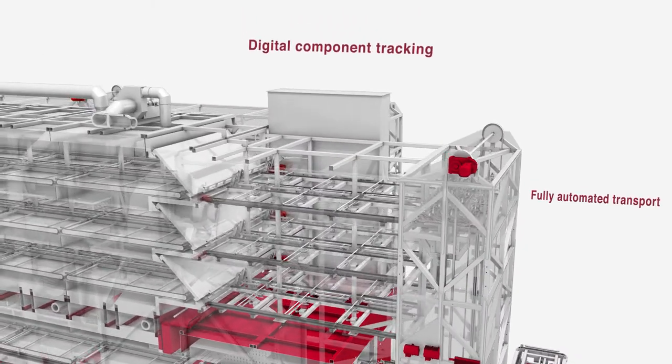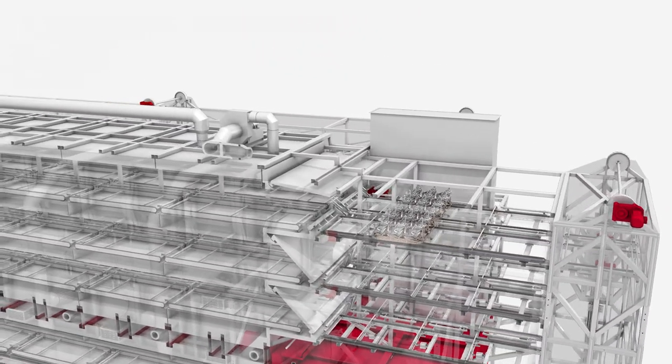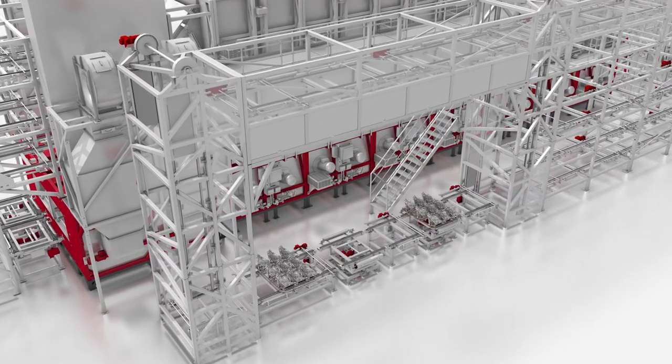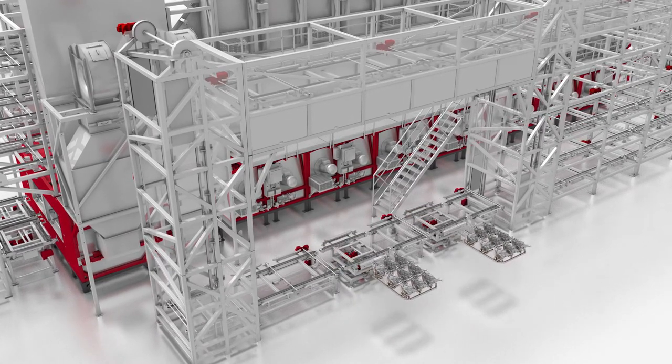A fully automated digital production management system enables automated transport and precise tracking of every single component. Strico Westofen's multi-level heat treatment aging furnace design enables customized cycle times for different component types.